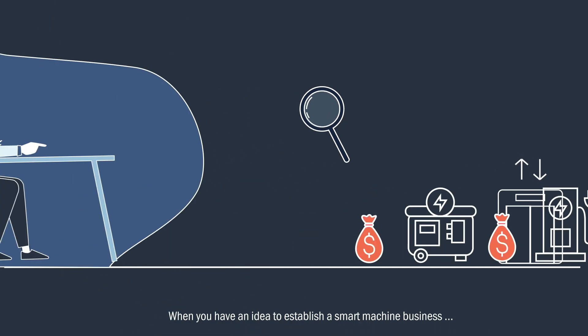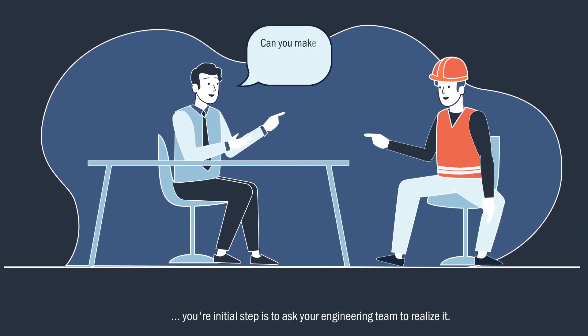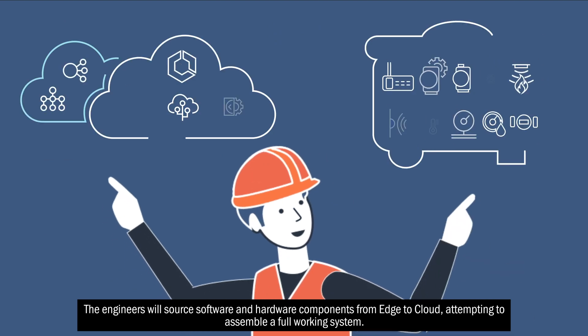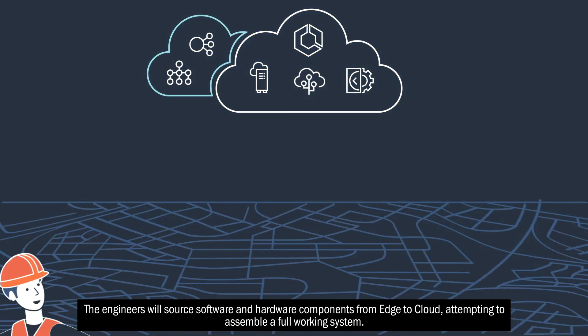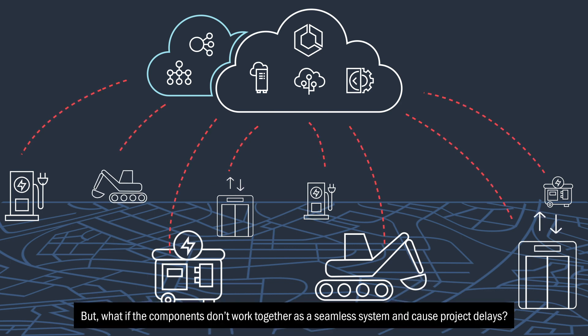When you have an idea to establish a smart machine business, your initial step is to ask your engineering team to realize it. The engineers will source software and hardware components from edge to cloud, attempting to assemble a full working system. But what if the components don't work together as a seamless system and cause project delays?